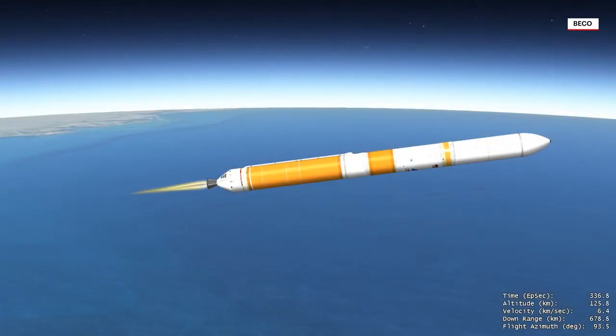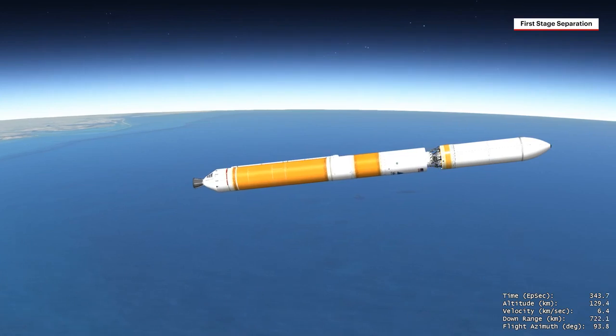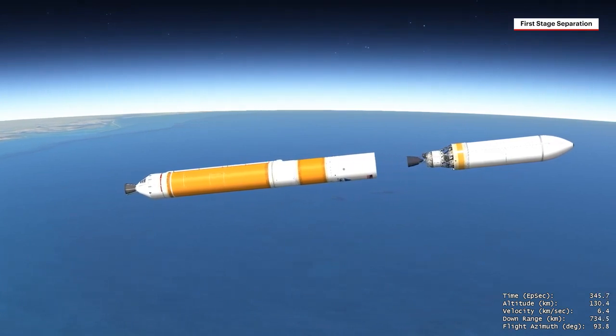Once propellant levels deplete in the center booster, the engine shuts down and the booster is jettisoned from the second stage. The vehicle now weighs approximately 6% of what it did at liftoff.